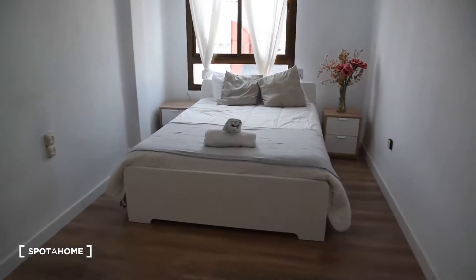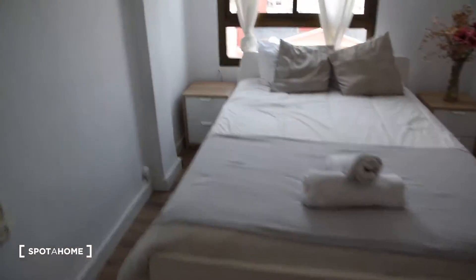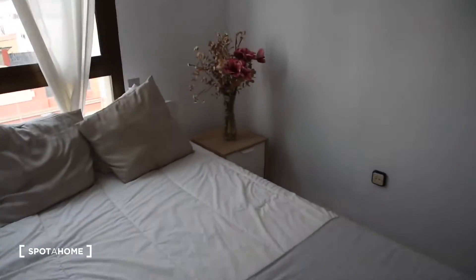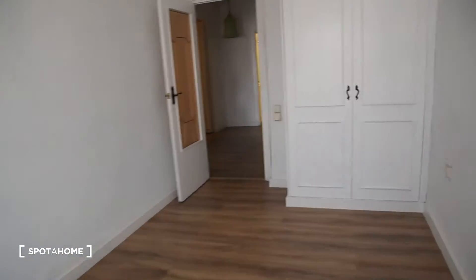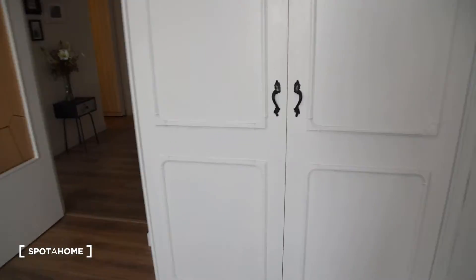So here it is and we've got a double bed and 2 chest of drawers on each side of the bed. This room is exterior with a view on the street. On the other side of the bedroom we've got this built-in wardrobe with a lot of space inside.